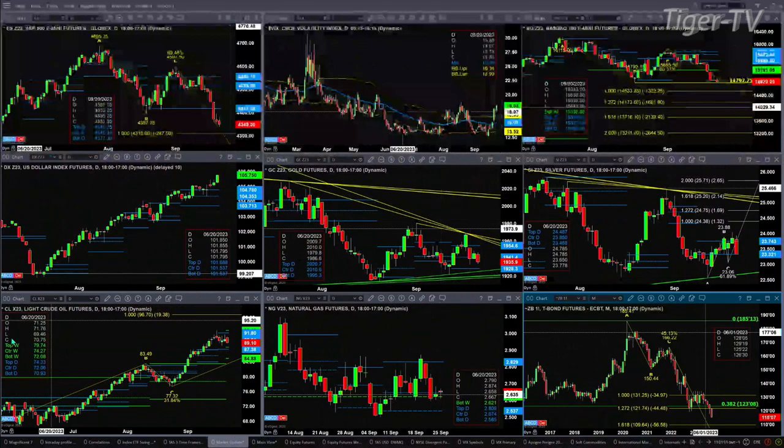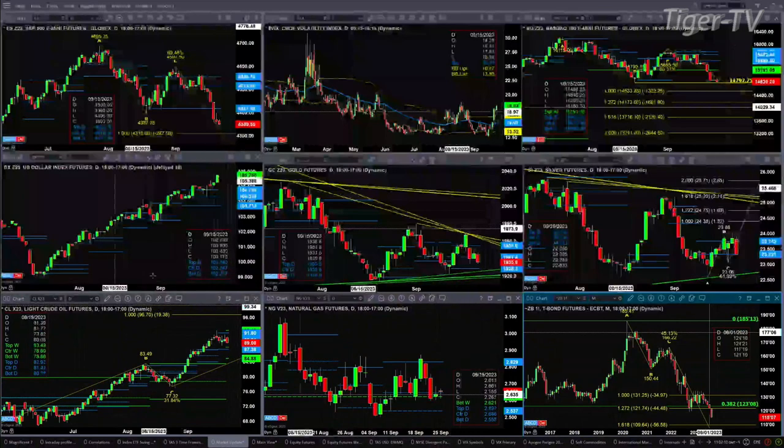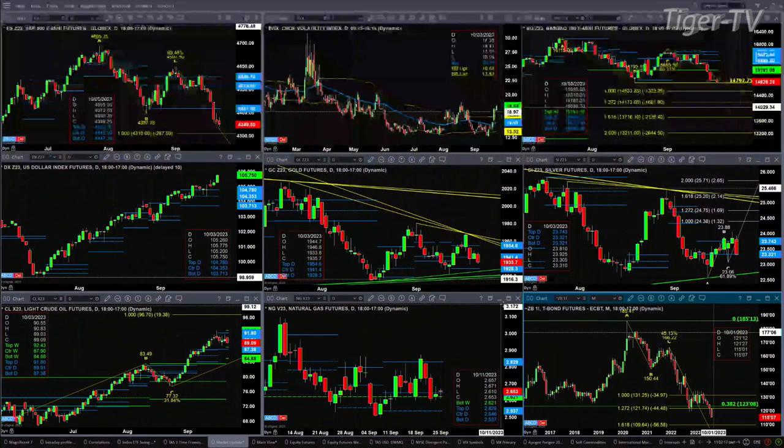With regard to light sweet crude, it's in an A-to-B equals C-to-D to the upside. Its one-to-one price projection is 96.70. Right now, price is just consolidating within its daily profile. A new weekly profile is also attempting to form. Support is down at 84.40 and 84.88. Resistance is up at the 92.43 level. With regard to natural gas, it's just a consolidation between its daily profiles — that range between $2.53 and $2.82.